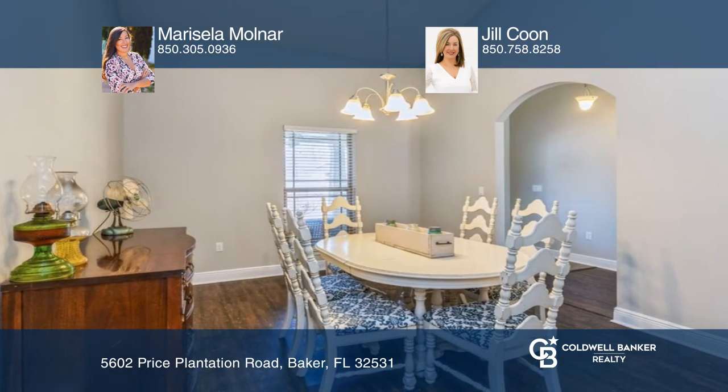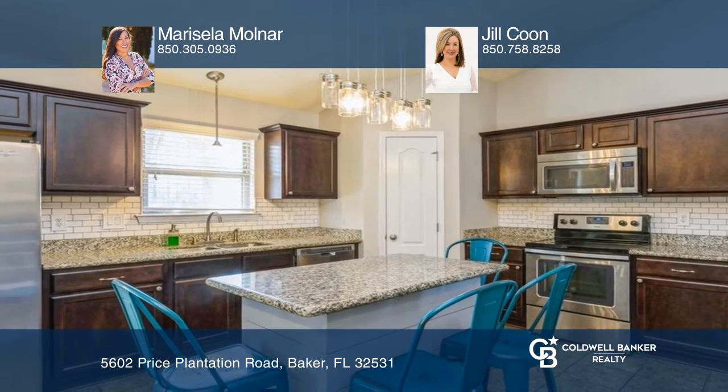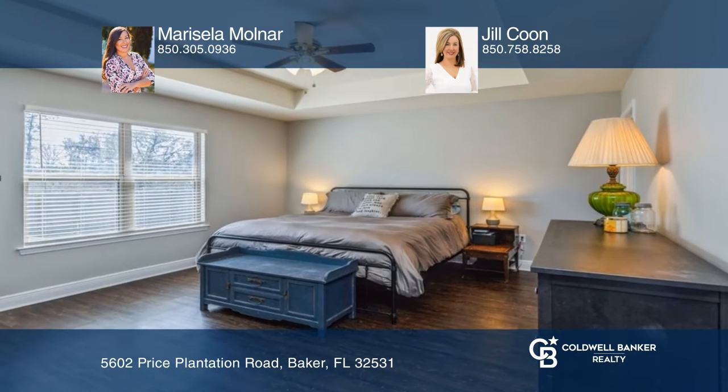This home is freshly painted throughout and features an open floor plan, dining room, kitchen with stainless steel appliances, and a spacious primary suite.